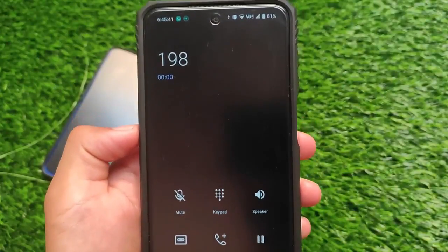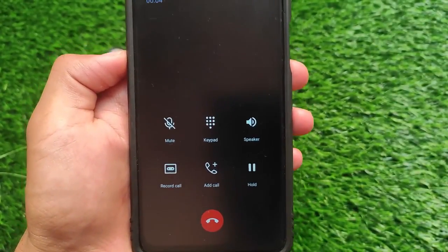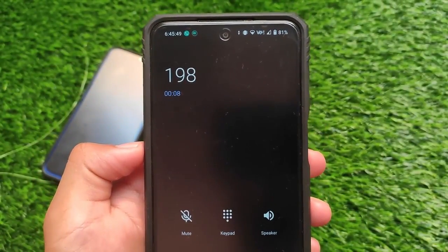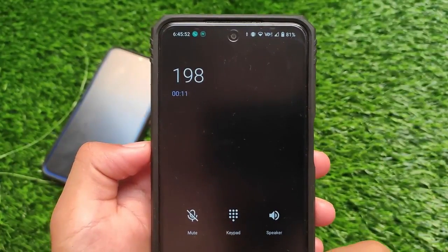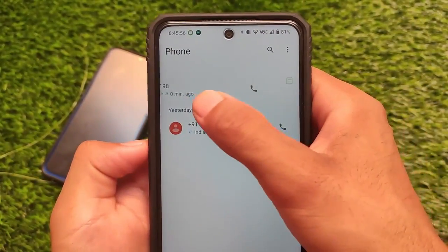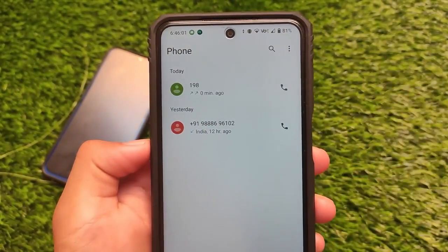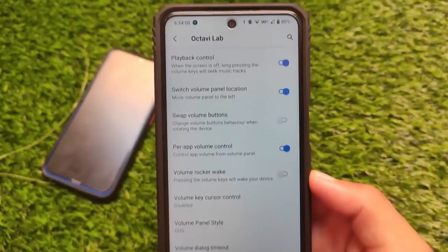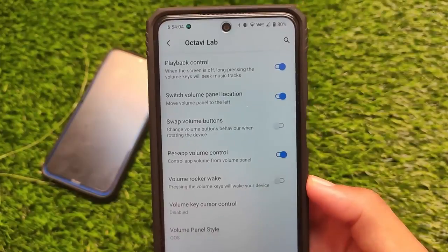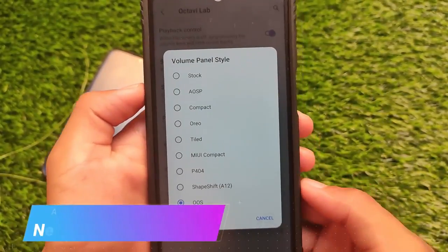The first one is Octavi OS, which comes with an OxygenOS-style UI — the OxygenOS styler — which looks quite impressive. I tested it on my Redmi Note 9 Pro, but you can use it on Redmi Note 8, Redmi Note 10 Pro, and many other devices. It comes with very good features, including in Octavi Lab: switch volume panel location, per-app volume control.